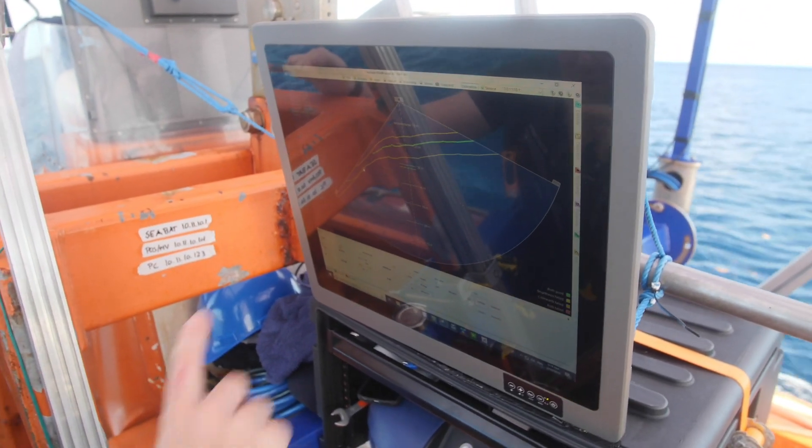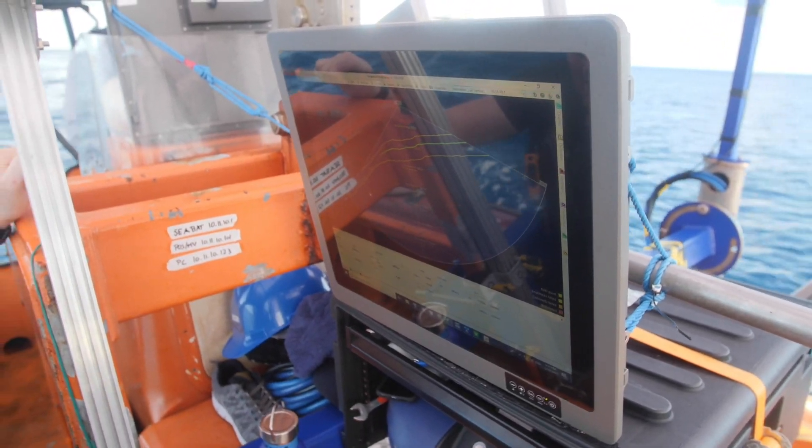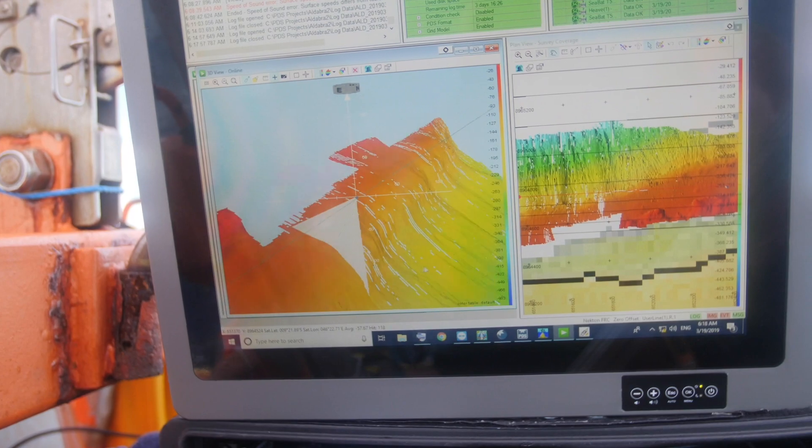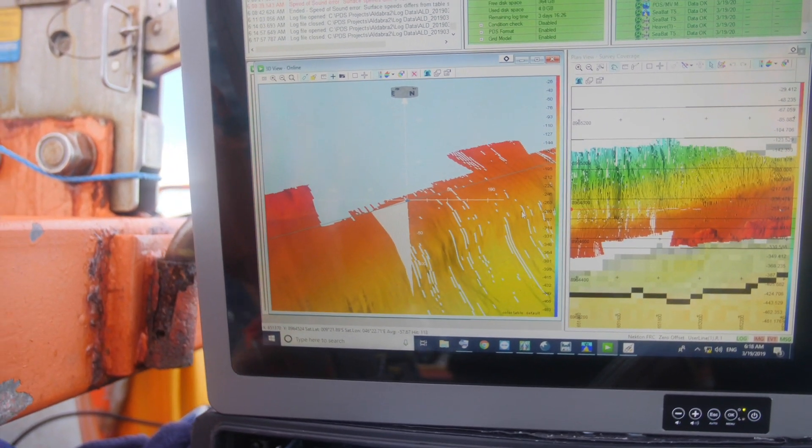Of course we can see through the water. This drop-off must be crazy — see it's dropping down so steeply over there. That must be a great area for the subs to be in.